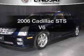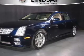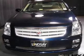Introducing the 2006 Cadillac STS. Travel the roads in style and comfort in this great vehicle.